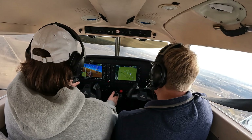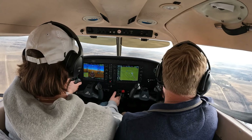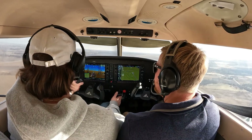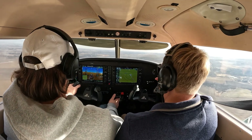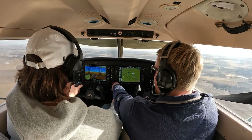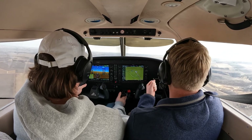Level on downwind. Jefferson traffic, Archer 731 November Delta's making left downwind departure towards Perry, Jefferson. So once we get out of the downwind here, you can climb back up to 23. Yeah, we'll go back, take a break, drink some water, hand stretches.